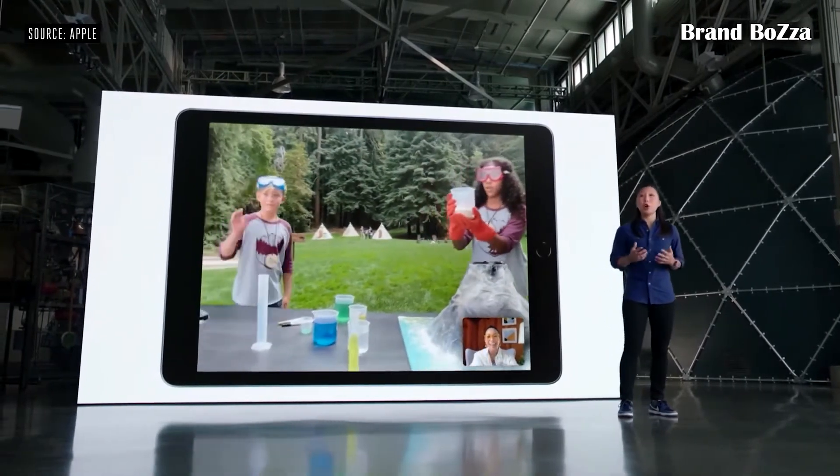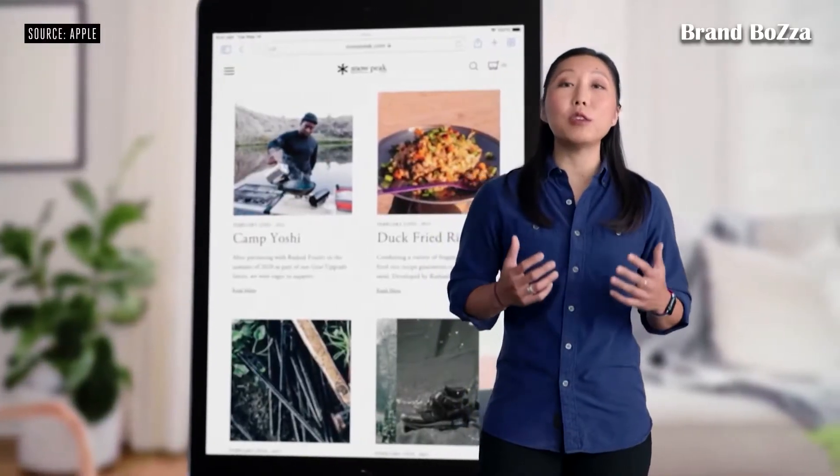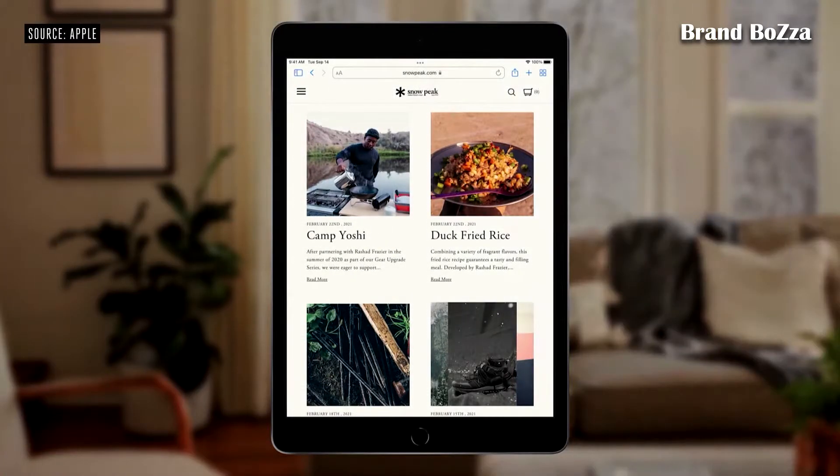As they move around or as more people join in. Another new feature coming to this iPad that users love is True Tone. It adjusts the display to the color temperature of a room to provide a more comfortable viewing